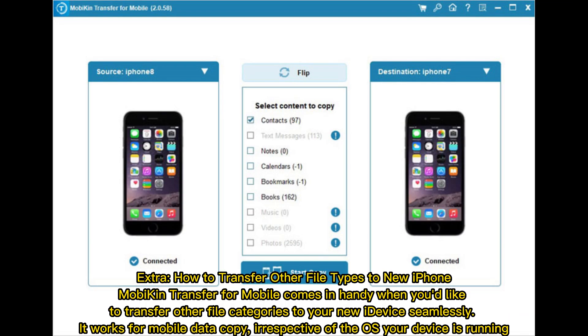Extra: How to transfer other file types to new iPhone. Mobikin Transfer for Mobile comes in handy when you'd like to transfer other file categories to your new iDevice seamlessly. It works for mobile data copy, irrespective of the OS your device is running.